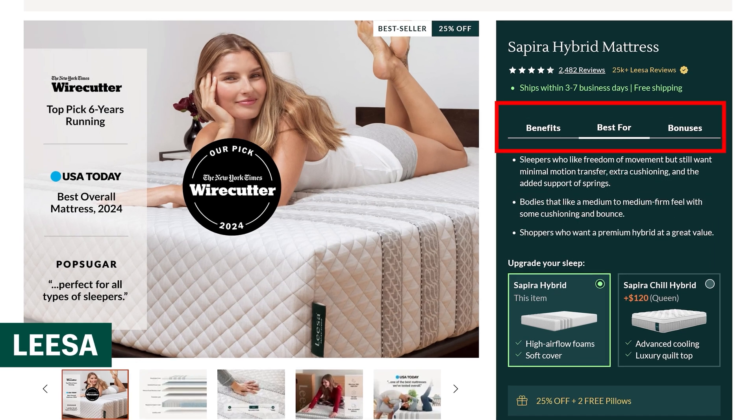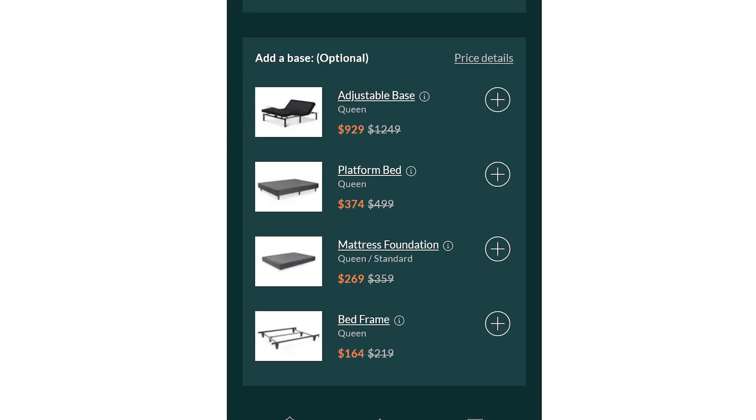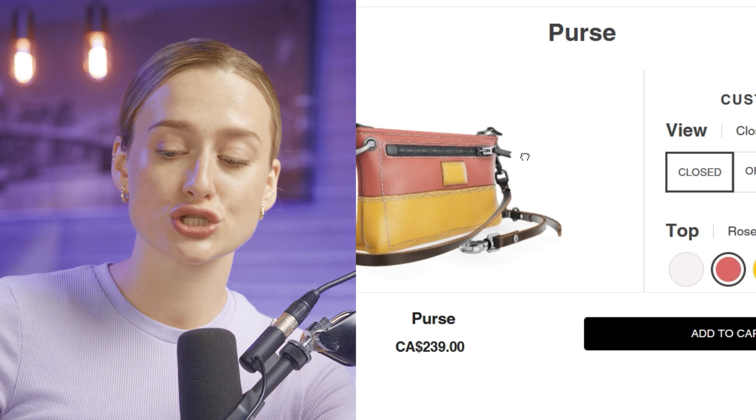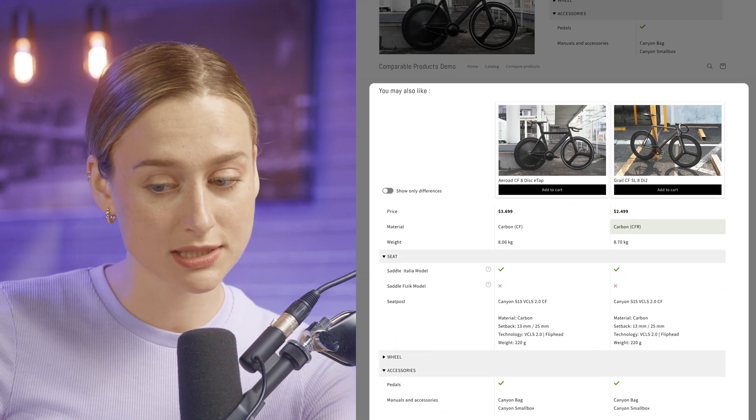The last example is Lisa. Lisa has tabs that sort product information into benefits, which is really cool. They also offer bonuses — they even give a free pillowcase and sheet set if you buy one of their mattresses. It's a really good tactic because they're solving a future problem for their customers. There's a lot you can do to make your product pages stand out: interactive features, reviews, product comparisons, bundles, and a lot more.